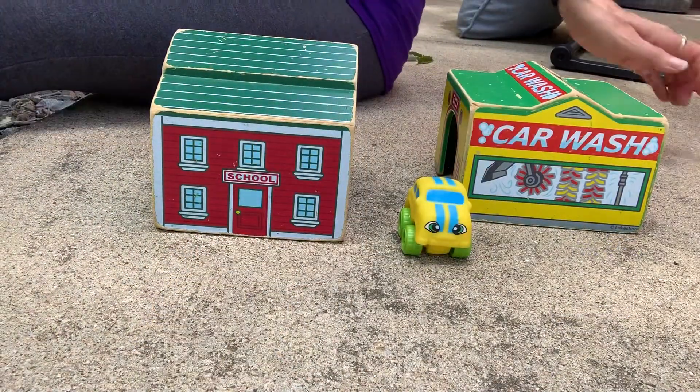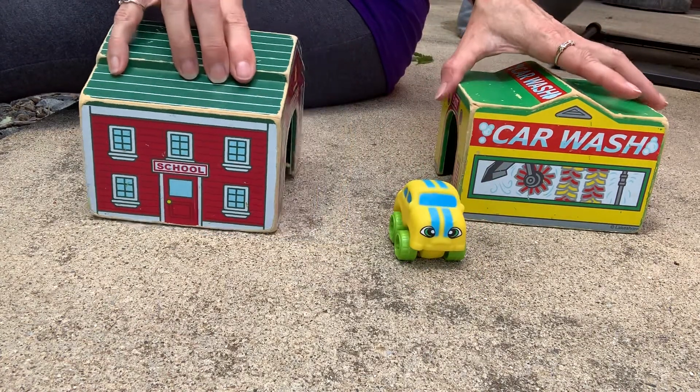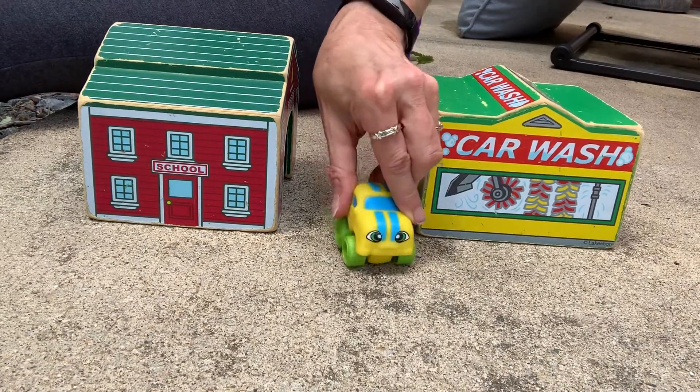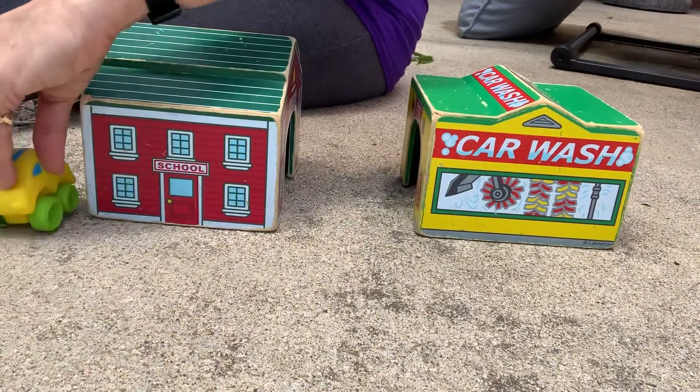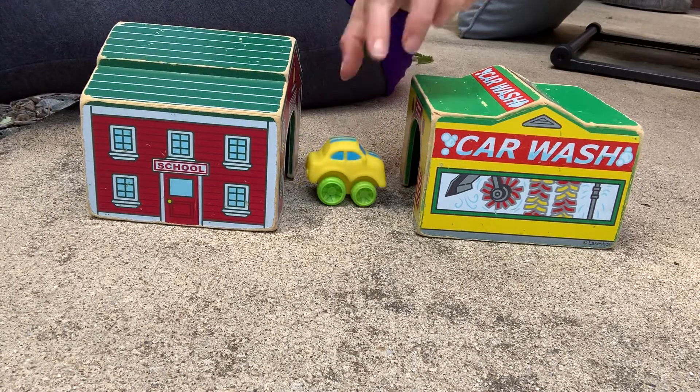I'll put it back here so you can see. Here's my car — the yellow car. And I have a red garage and a yellow garage. My car is going to go around here. He's going inside the red garage, and here he is — he came out.